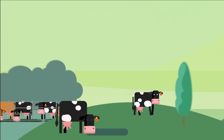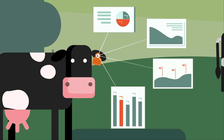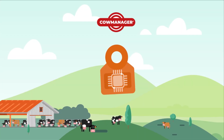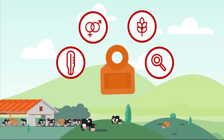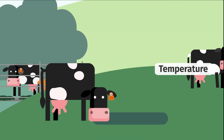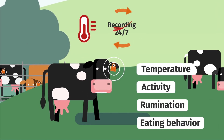At CowManager, we believe a cow's ear contains the most accurate information. Our smart ear sensors know everything about the health, fertility, nutrition and location of your cows. They measure the ear temperature, activity, rumination and eating behaviour every minute, 24-7.